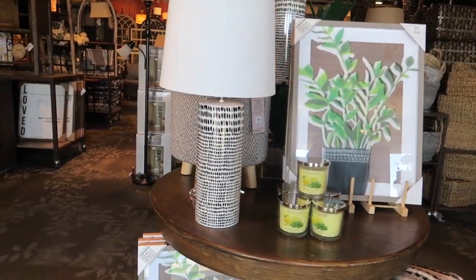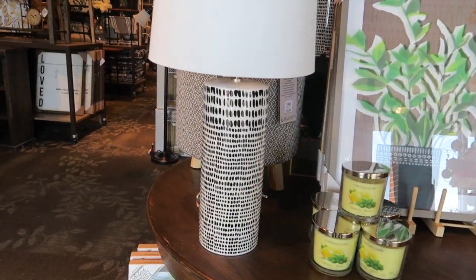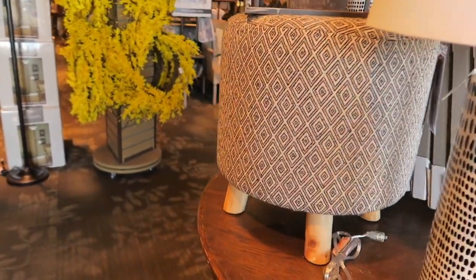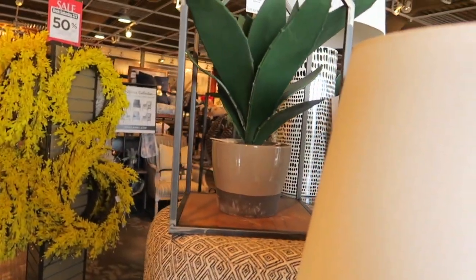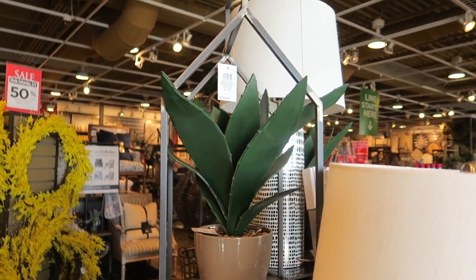There's a better view of the print and they've got these cute lamps. This ottoman is $70. And then this little plant is — actually $30. I was looking at a different price on something else.